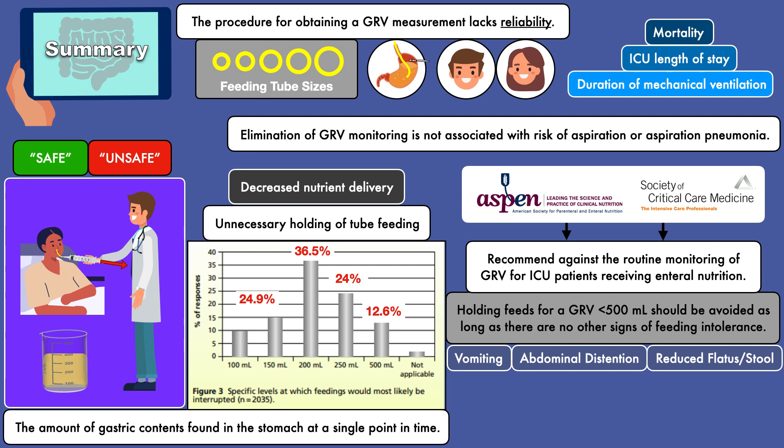Whether or not the elimination of GRV monitoring is embraced, there should always be an official policy in place for clinicians to follow. As part of this policy, there should be guidelines for reinserting residuals less than 500 ml to avoid the wasting of valuable calories, protein, fluid, and electrolytes.